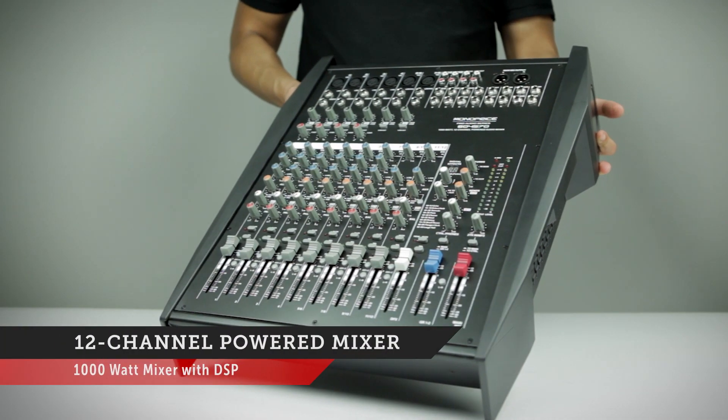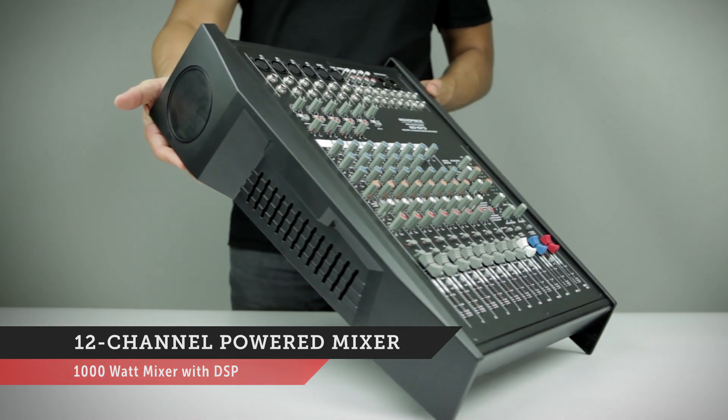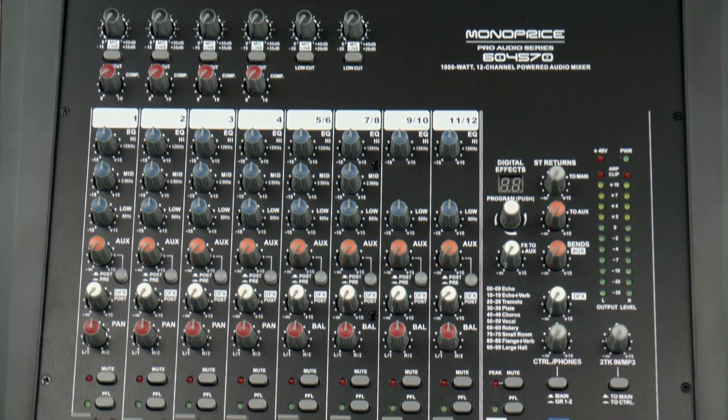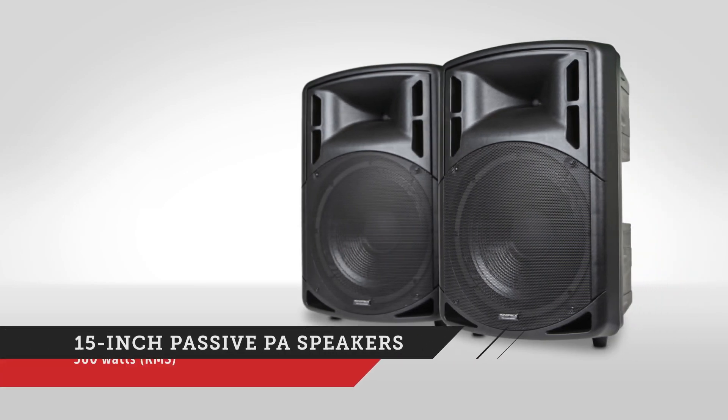Our 1000 watt 12 channel powered audio mixer with DSP gives you more than enough power to mix studio recordings or live performances. The mixer features 500 watts RMS power per channel rated at 4 ohms, great for driving large speakers like our 500 watt 15 inch passive PA speakers.